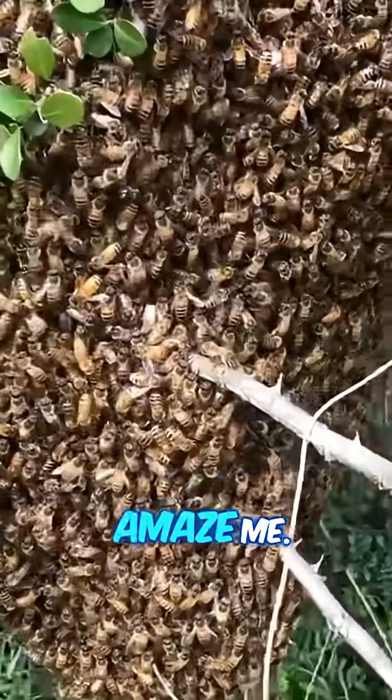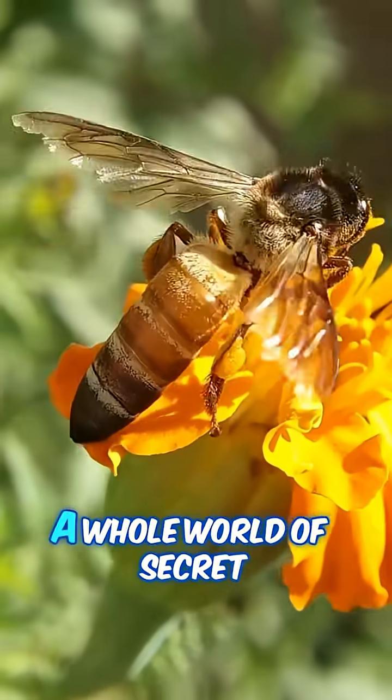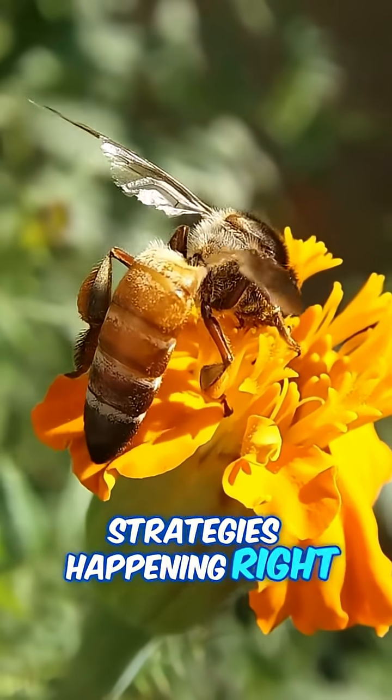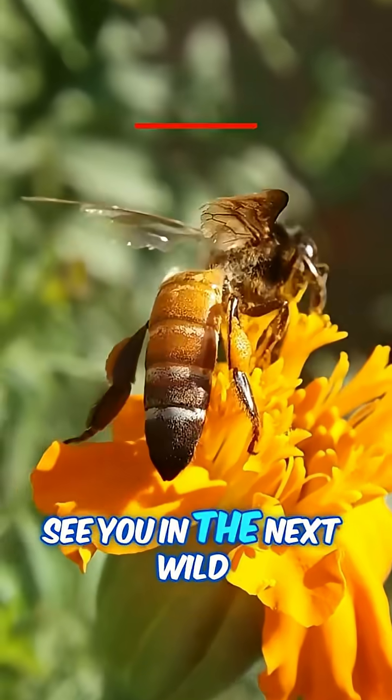Nature never ceases to amaze me. The next time you see a bee, remember — there's a whole world of secret strategies happening right under our noses. Stay curious, and I'll see you in the next wild wonder.